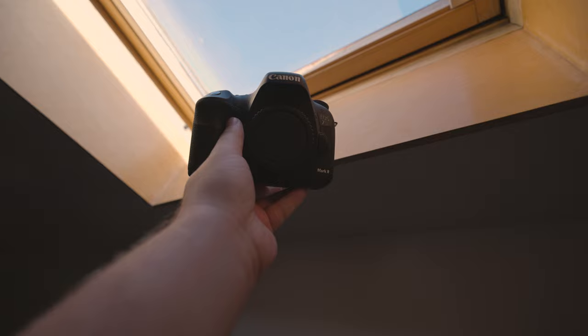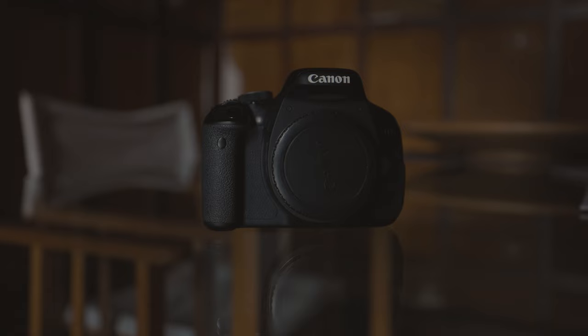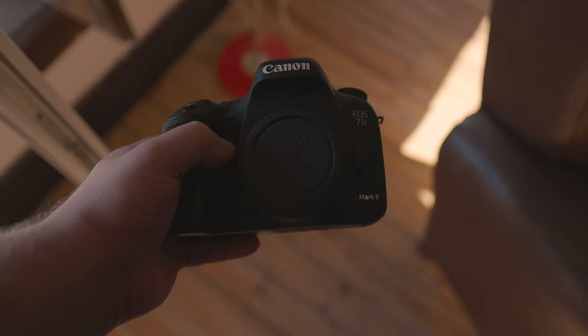The dual card purpose is to provide you with a backup in case one card fails, which is very helpful, especially if you are doing professional work. However, SD card failures are uncommon, and having several SD cards on rotation makes them less likely to happen. Furthermore, you have the option not to use the backup feature and instead utilize both cards individually, which will result in doubling your storage capacity.